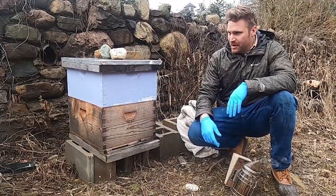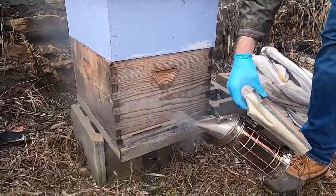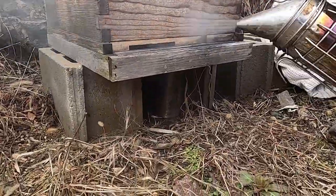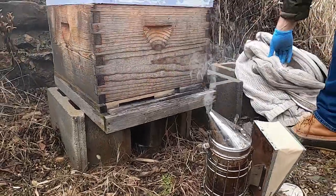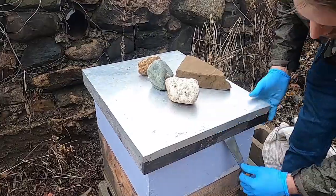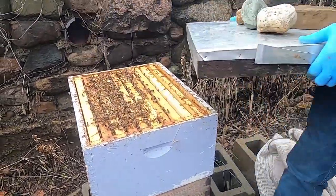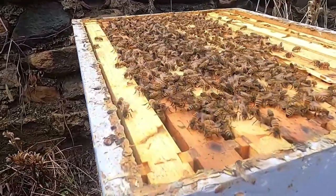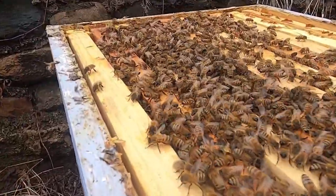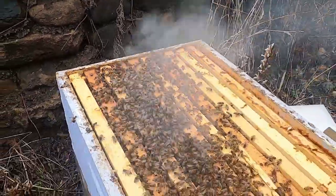Let's get in here and take a look at how the bees are doing. We keep rocks on to keep critters out. Here are our bees, and I'm kind of surprised — I guess I don't have a feeder in here, maybe I do in the next box down.